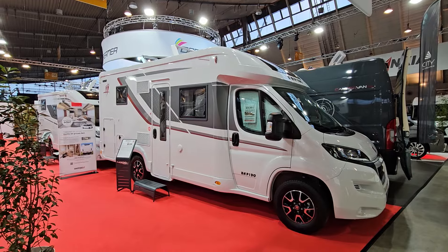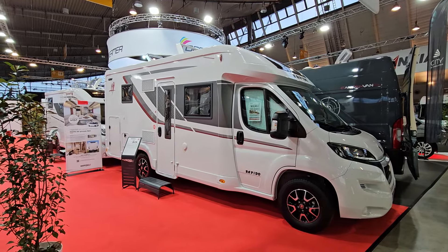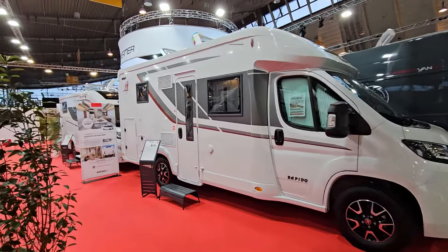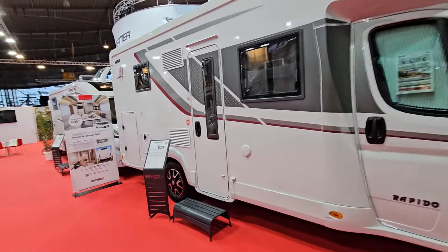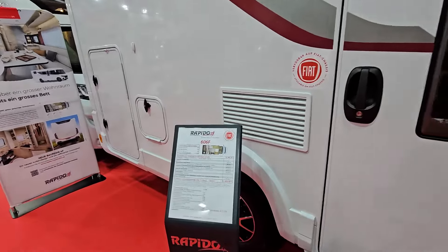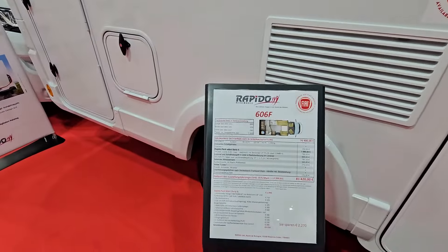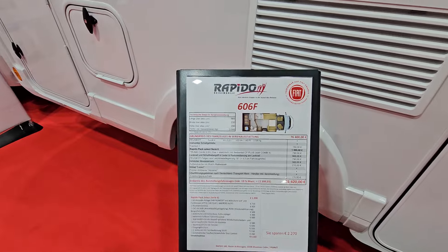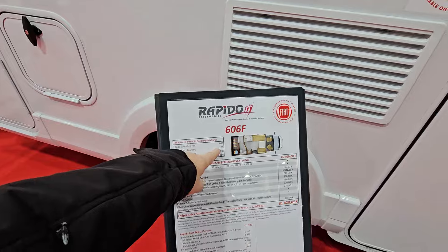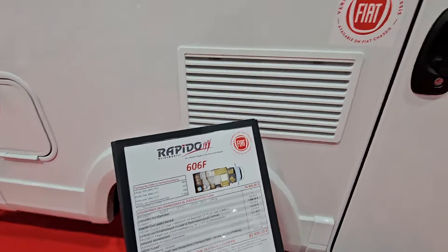Hello, the vehicle I've got here is the Rapido 606F. I think this is an interesting proposition for anybody who may be full-time in a vehicle, but with the caveat that there's not much space in the garage. Let me talk about this. It's 7 metres long, 290 high, 235 wide, and 81,500 euros.